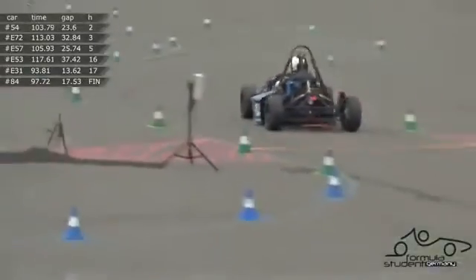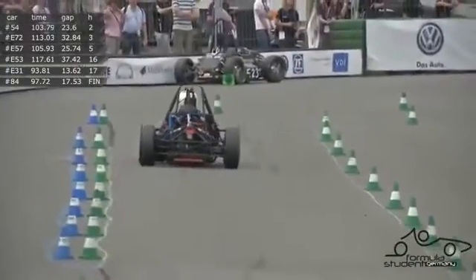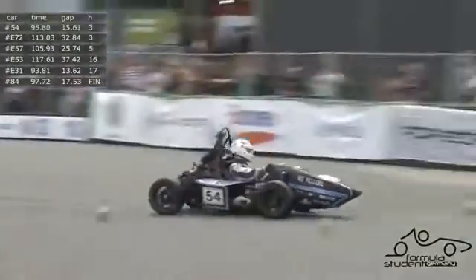Car 54 going a bit wide here — that's our Indian team from Velour — clipping two or three cones down the chicane just before the start-finish line.